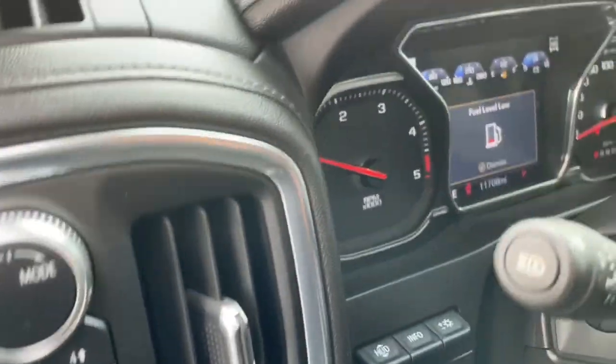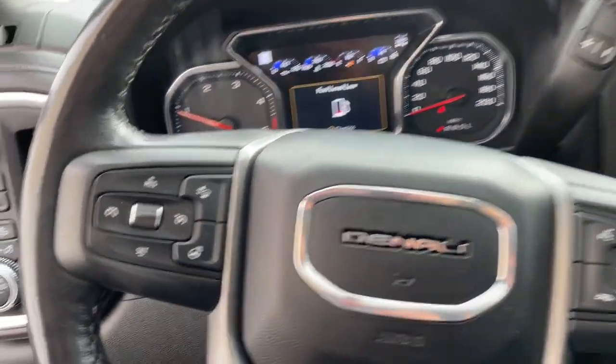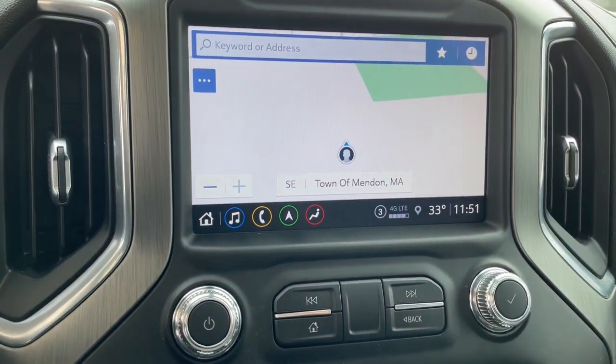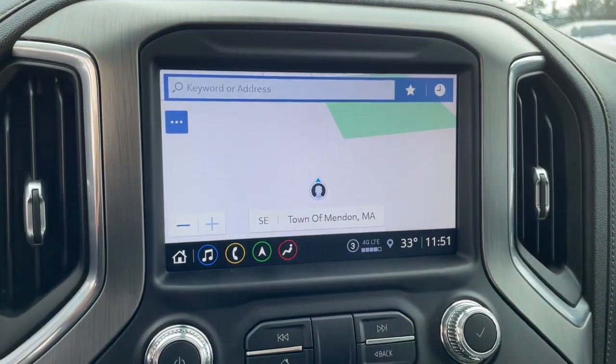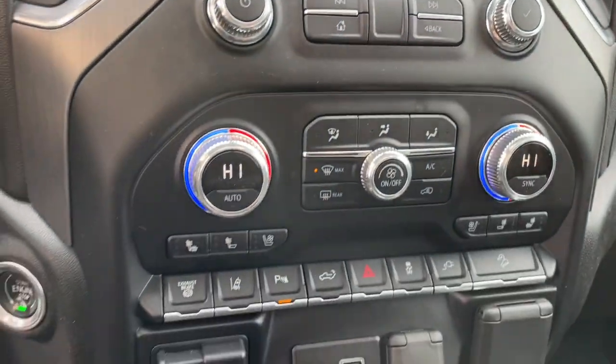These are just some of the great options this vehicle comes with: navigation system, keyless entry, heated driver's seat, sun/moonroof, backup camera, power passenger seat, woodgrain interior trim, bed liner, heated mirrors, and satellite radio.